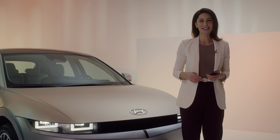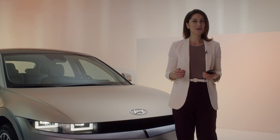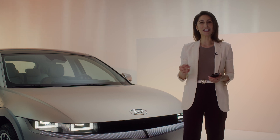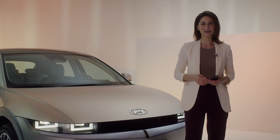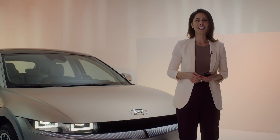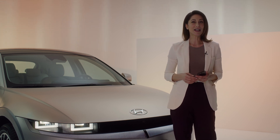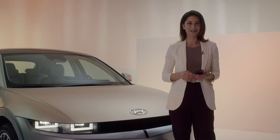Beneath this modern, pure exterior lies one of Hyundai's most technologically advanced vehicles with a host of features to keep you connected and safe on the road. For example, the IONIQ 5 comes equipped with the latest version of Hyundai's upgraded BlueLink Connected Car Services.